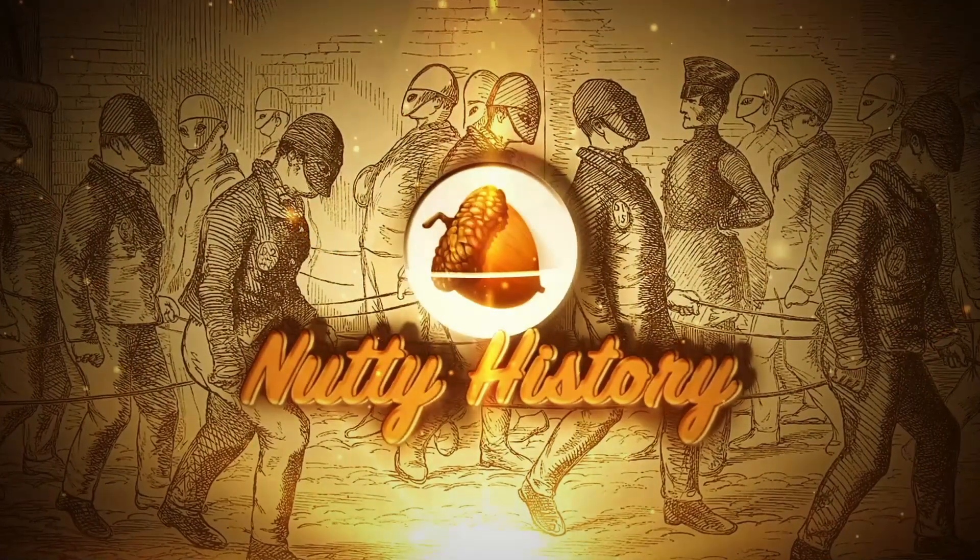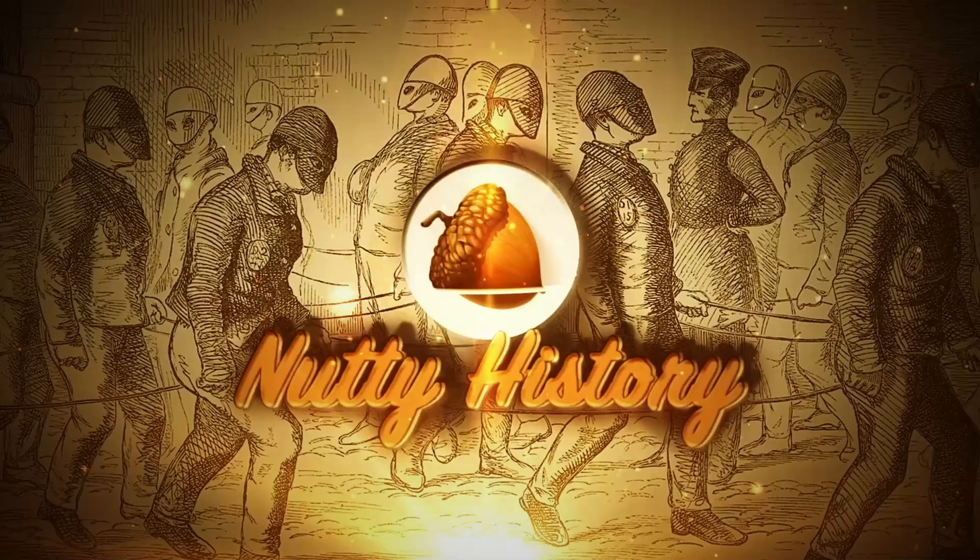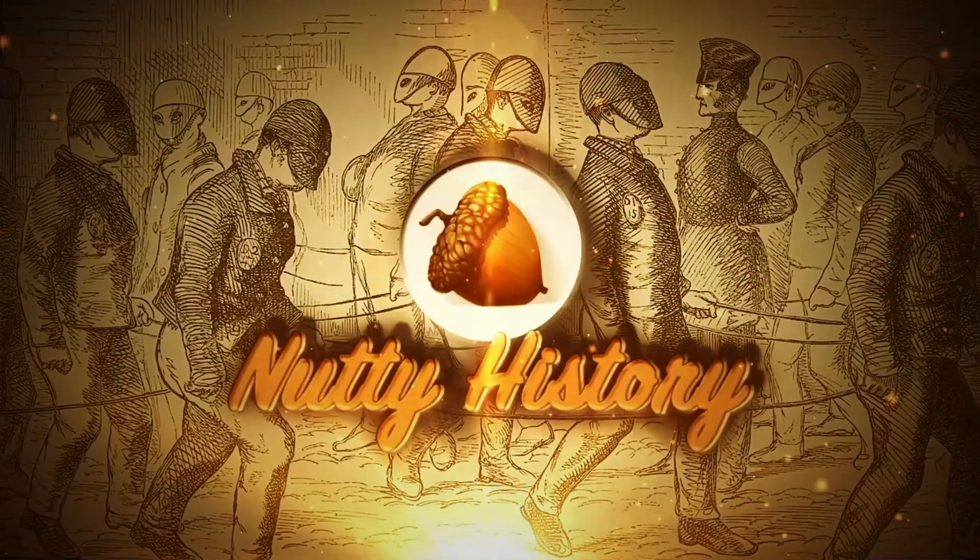Welcome to Nutty History. In today's video, we're going to find out what punishment was like in the Victorian era. Viewer discretion is advised, as some of this video may be offensive or disturbing. We, the makers of this video, in no way support or condone the actions of the subjects featured.